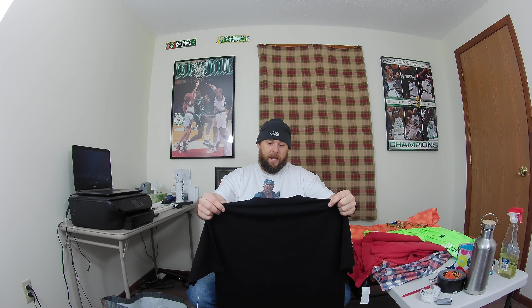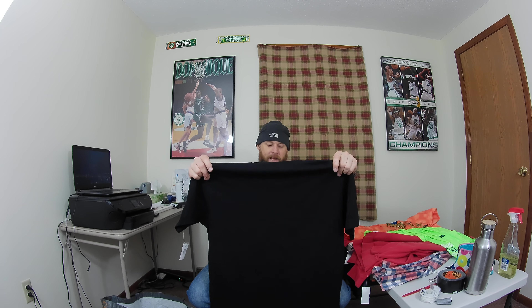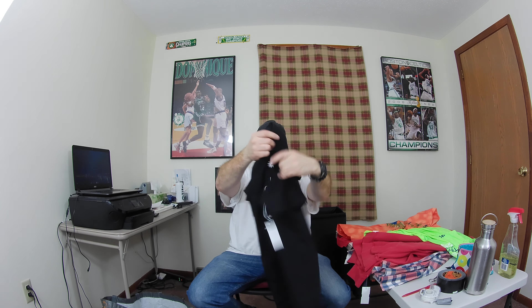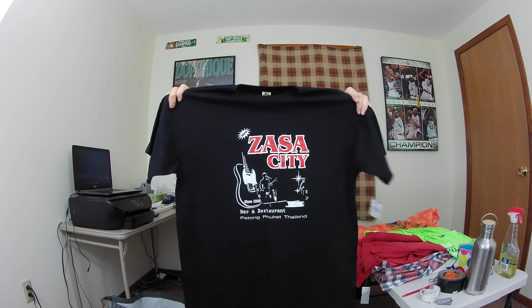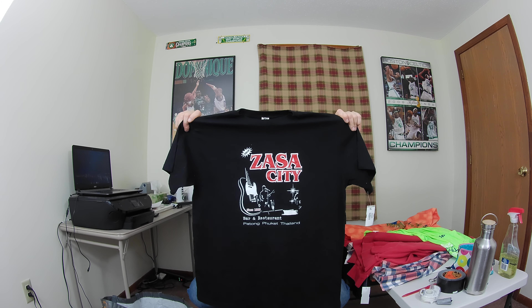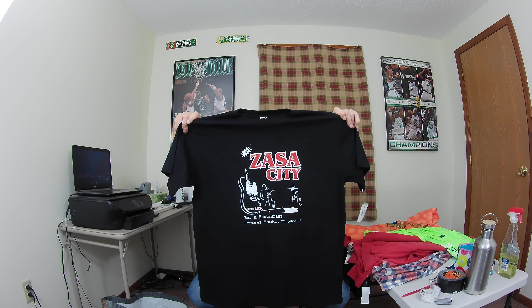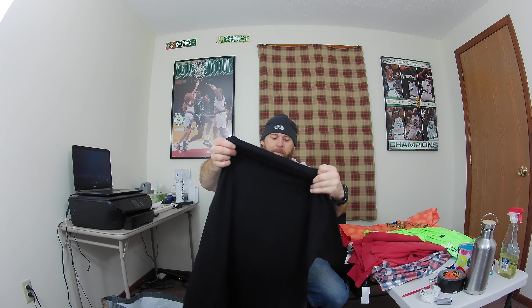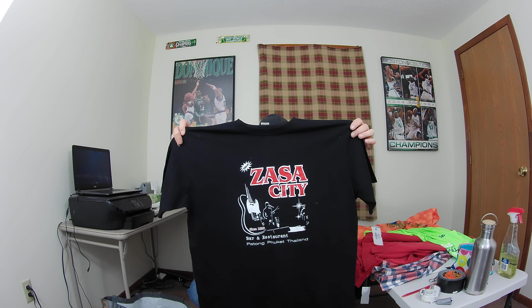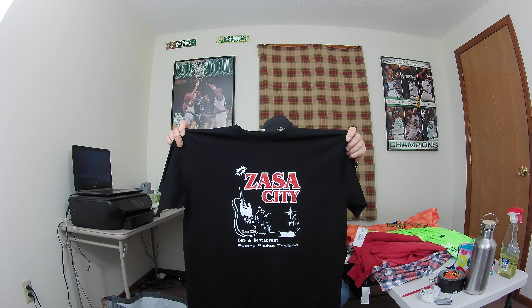This last shirt I'm taking a gamble on — it's called New Zasta City Bar and Restaurant from Thailand. Someone who's been to Thailand and visited this bar will definitely want this shirt. It's in really good shape, almost looks brand new, and it's a size 2XL. It's got a pretty cool graphic on the front, so I'm going to pick that up and list it.